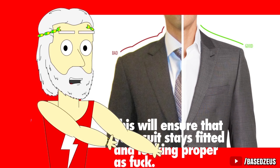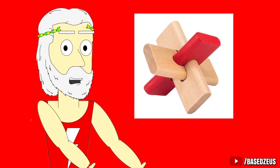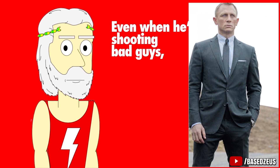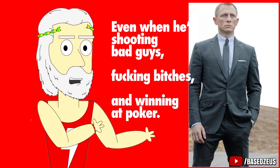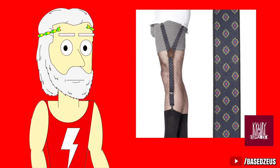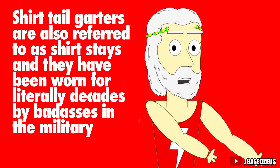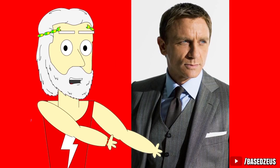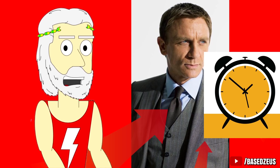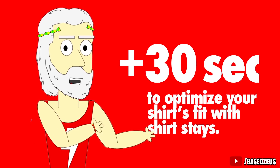A suit is just a collection of individual pieces, and the fit of each piece is equally crucial. Bond's shirts fit perfectly beneath his suit jacket and they never come untucked, even when he's shooting bad guys and winning at poker. If you want to achieve the same effect, you need to be rocking shirttail garters. The ones I wear are from our sponsor KK and Jay. Shirttail garters are also referred to as shirt stays, and they have been worn for literally decades by badasses in the military as part of their dress uniforms. If you're gonna spend all this time getting into a nice fitting suit in the perfect color and perfect accessories to match, then you might as well take an extra 30 seconds to optimize your shirt's fit with shirt stays.